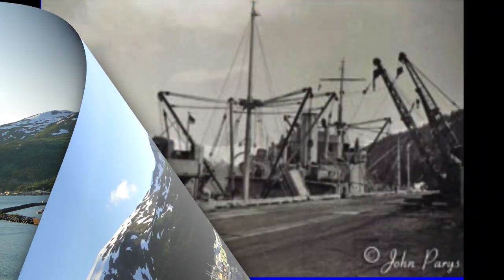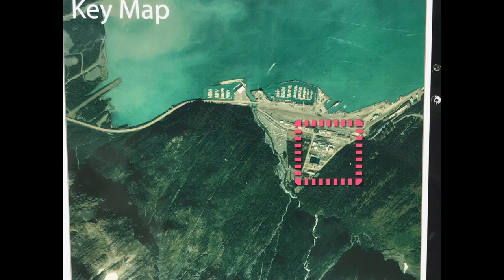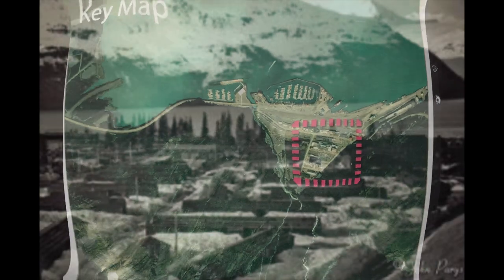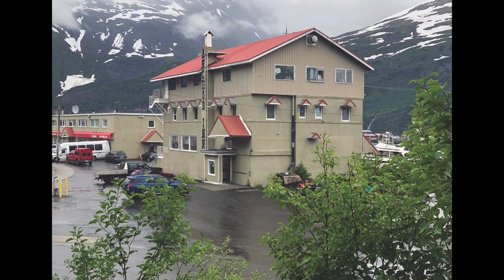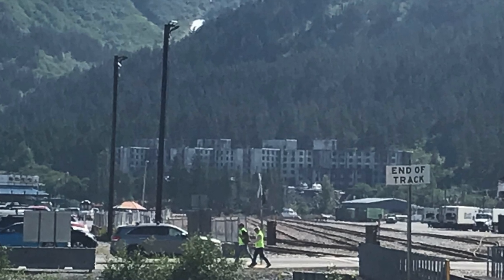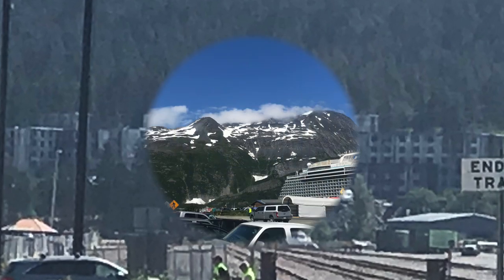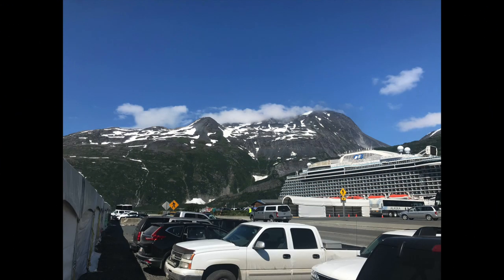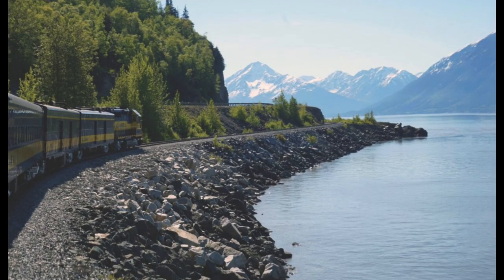At the end of World War II, the Whittier Army port was temporarily abandoned. The events of the Cold War reactivated the base and the U.S. Army Corps of Engineers began a massive construction program to facilitate a garrison of over 1,000 troops. The Cold War construction era resulted in the building of seven major structures which survive to this day. In 1960, the military deactivated the Whittier Army port and bulldozed and burned most of the wood-framed structures, leaving only the massive concrete buildings.